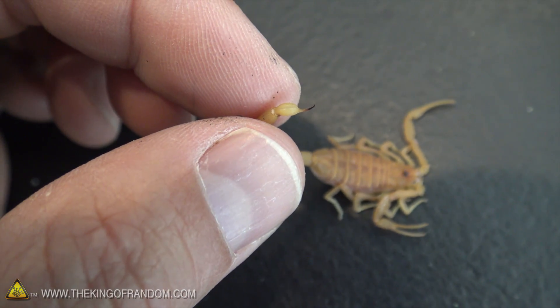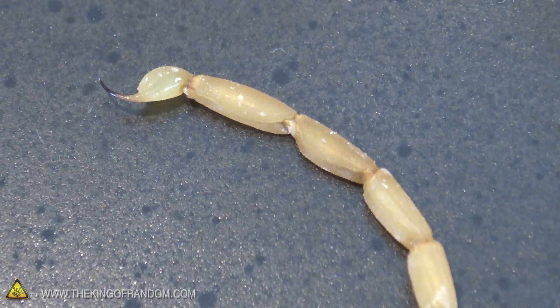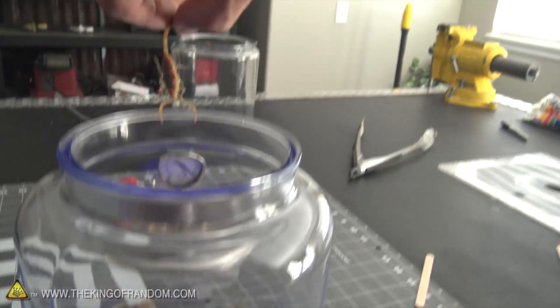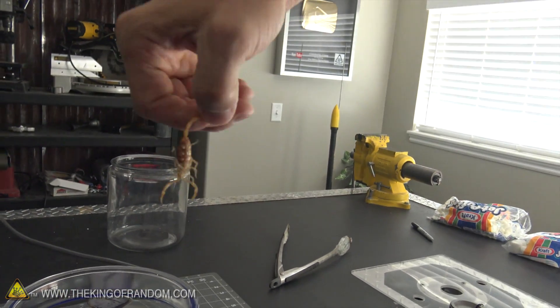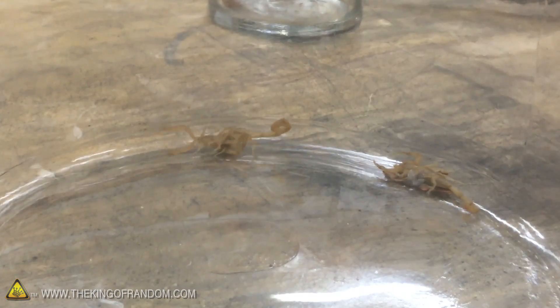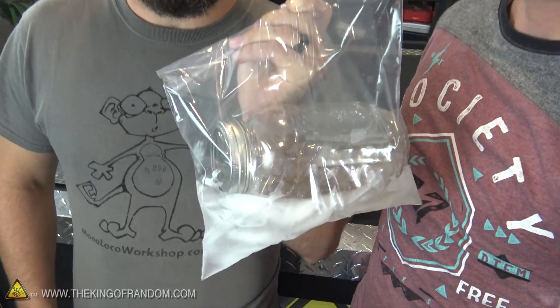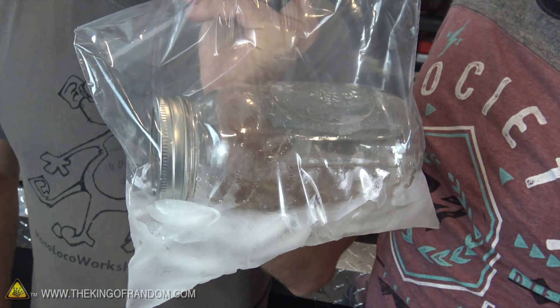These little scorpions are really tiny, but the venom that they inject when they sting you is so powerful that it'll cause severe pain in adults for up to three days. People who have been stung relate the experience to an electrical jolt. Most people in Arizona get stung at least once in their lifetime. But this one right here is probably one of the most poisonous ones in America — he ran over to his friend's house, caught about a jar full of them and brought them over.